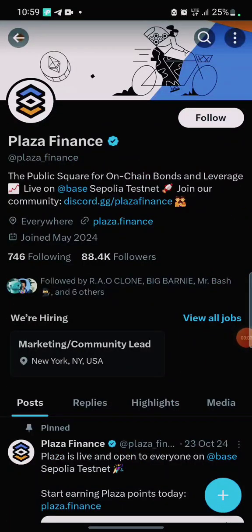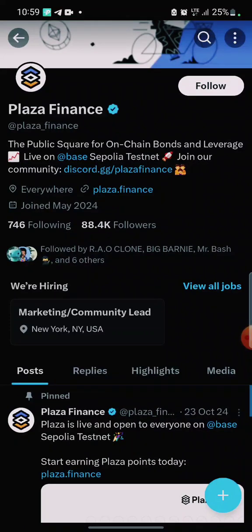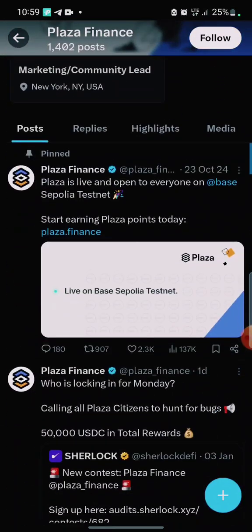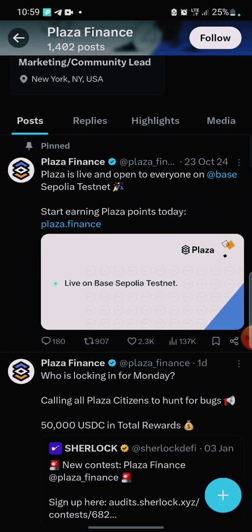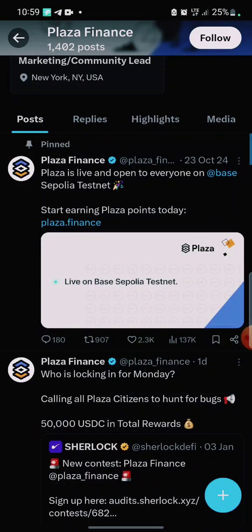Hello guys, welcome back to the channel. This is Plaza Finance. In this video I'm going to guide you on how to perform their testnet, because their airdrop will be happening real soon and I don't think you want to miss out. Plaza Finance is the public square for on-chain bonds and leverage. This testnet is actually on Base and Ethereum.